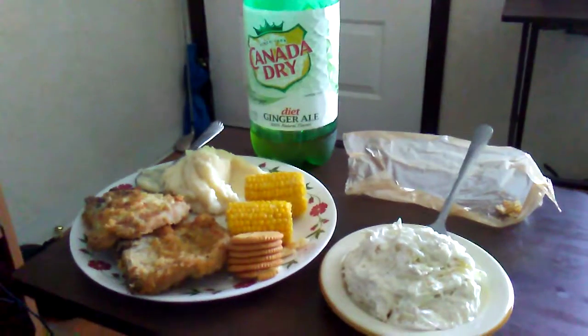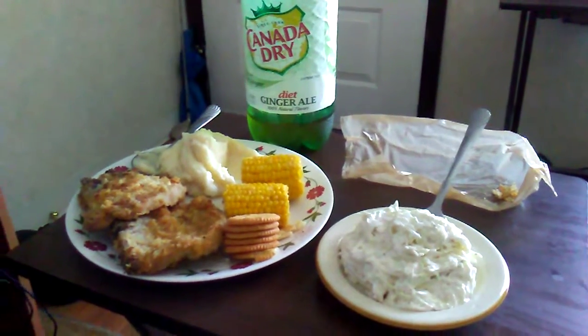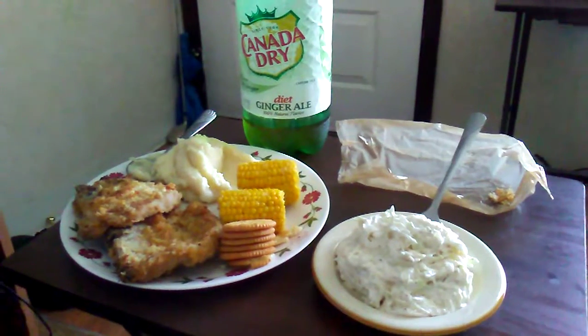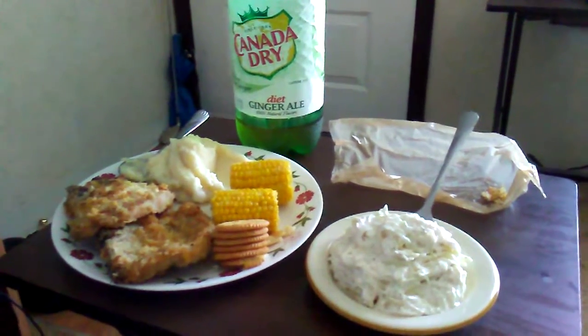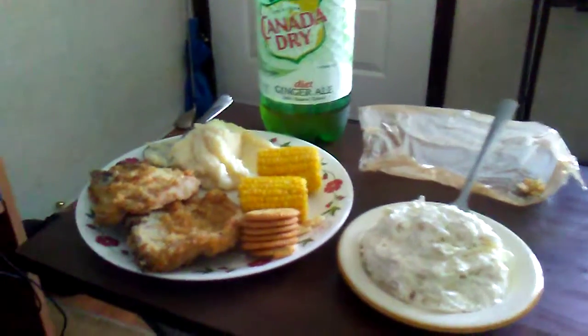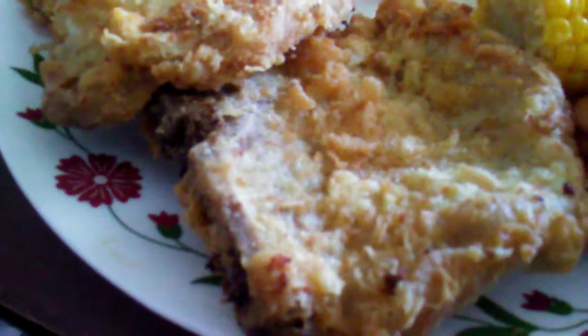Good afternoon folks, it's Glen again and we have another cooking with Glen video today on the 14th of October 2019 at 1:27 in the afternoon in sunny Florida. Today we're going to have fried pork chops for lunch, coated in egg wash and flour.